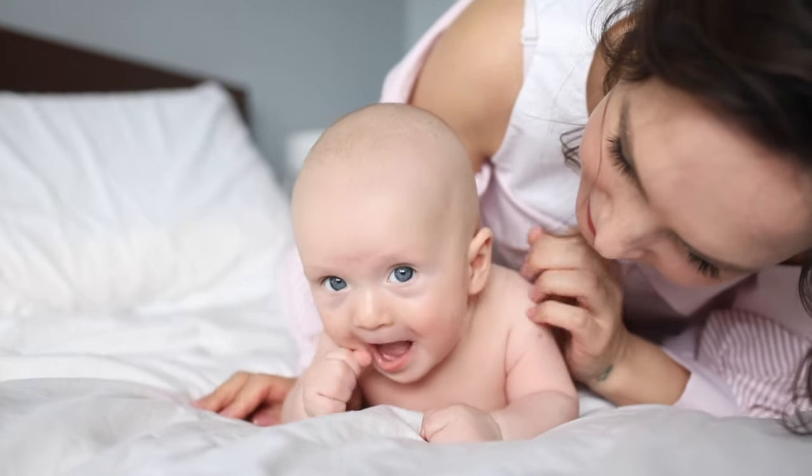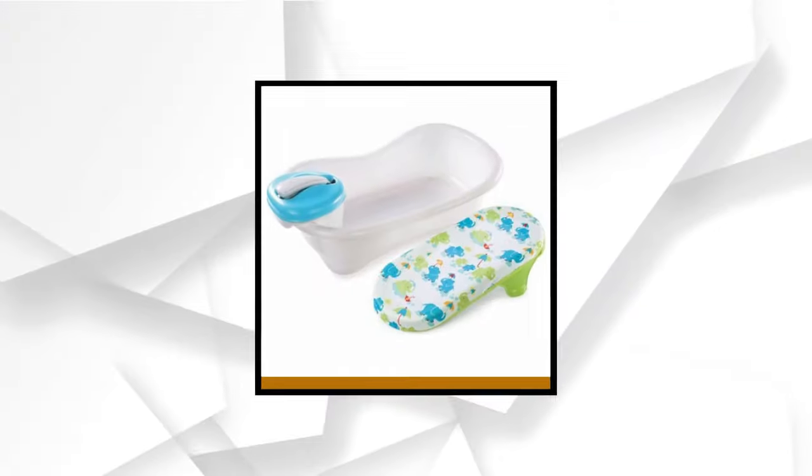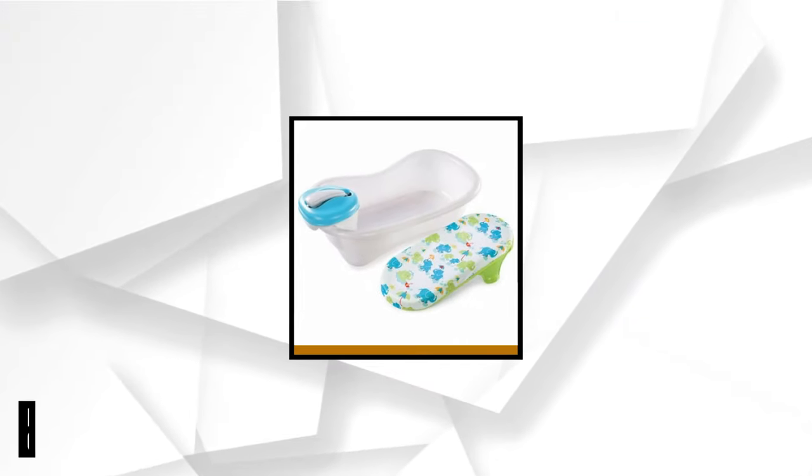Indeed, the Baby Patent Aqua Scale 3-in-1 Bathtub is worth every penny — you get safety, comfort, and convenience, and it saves you some money. At number two is the Newborn to Toddler Bath Center and Shower.